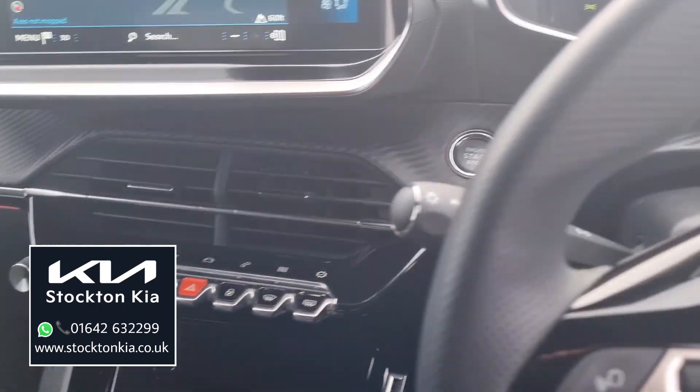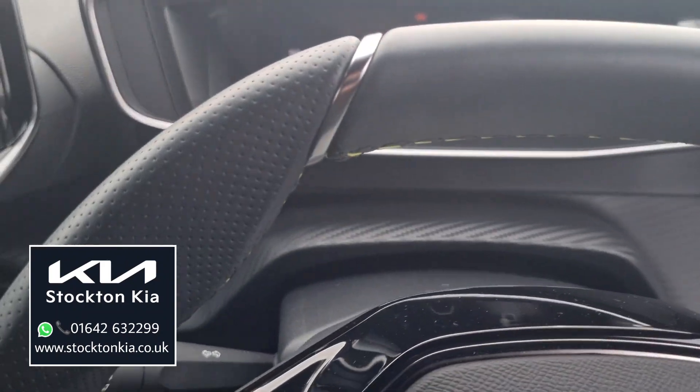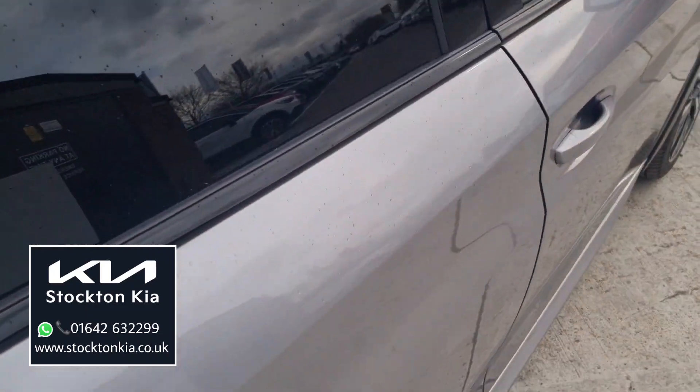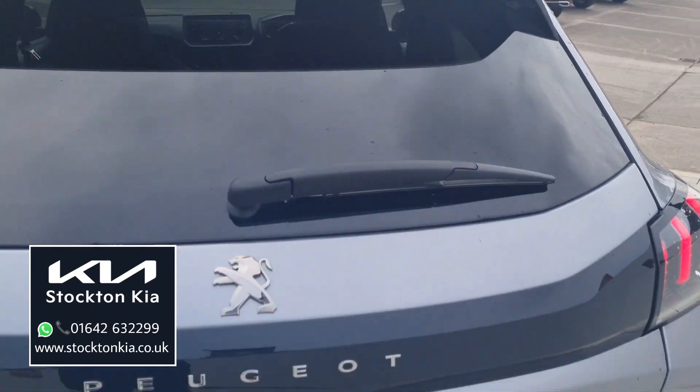There are selectable driving modes and that recognisable smaller Peugeot steering wheel. It's practically brand new inside — the interior on this car is a lovely finish. Coming around, you've got the contrast of that black roof and the black spoiler as well.